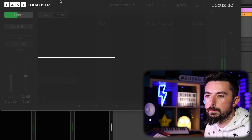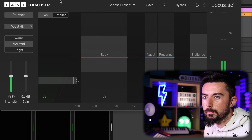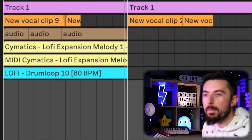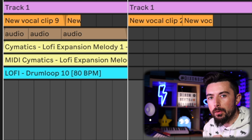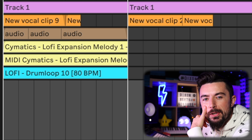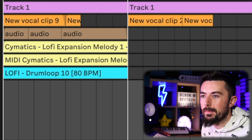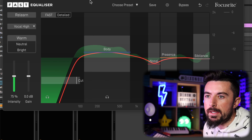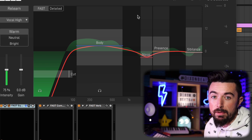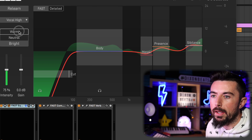That tune sounds so good. Normally when people use that service Drake or anyone sounds a bit mad, but those lyrics just go perfectly. That was the FAST plugins — you click learn, it learns the sound and does what it needs to do. You can change it to warm, neutral, or bright, and if you still don't like it you can tweak every individual part yourself.